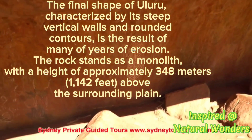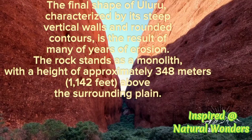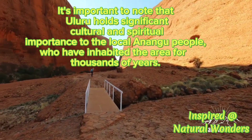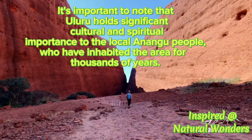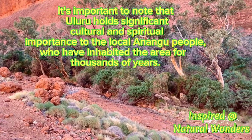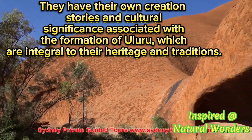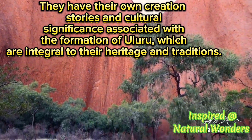The rock stands as a monolith with a height of approximately 348 meters, or 1,140 feet, above the surrounding plain. It's important to note that Uluru holds significant cultural and spiritual importance to the local Anangu people, who have inhabited the area for tens of thousands of years. They have their own creation stories and cultural significance associated with the formation of Uluru, which are integral to their heritage and traditions.